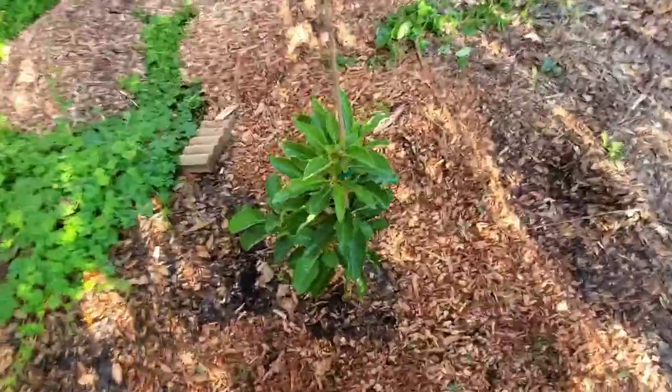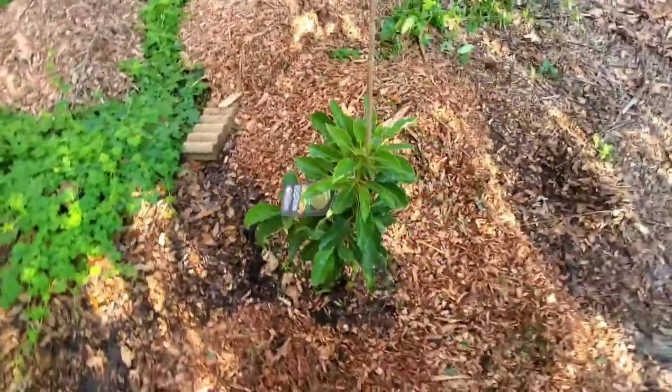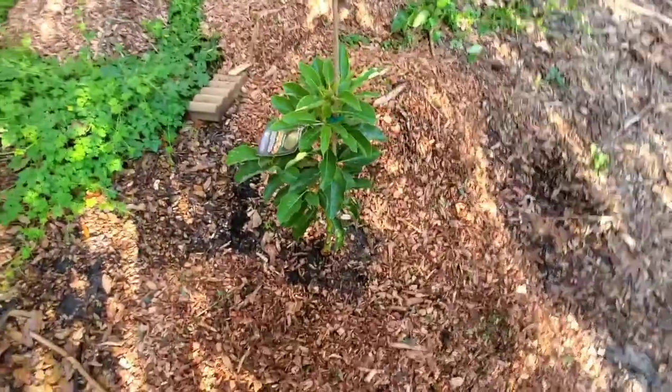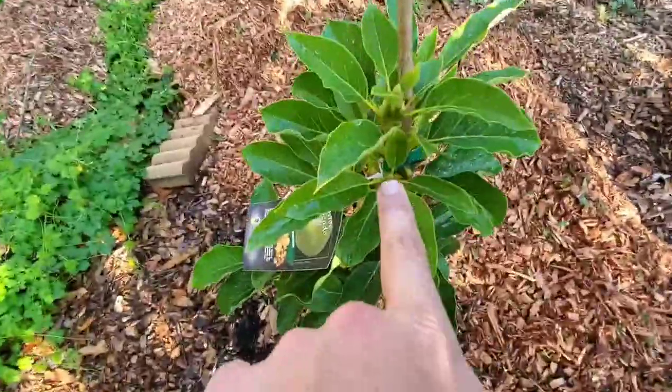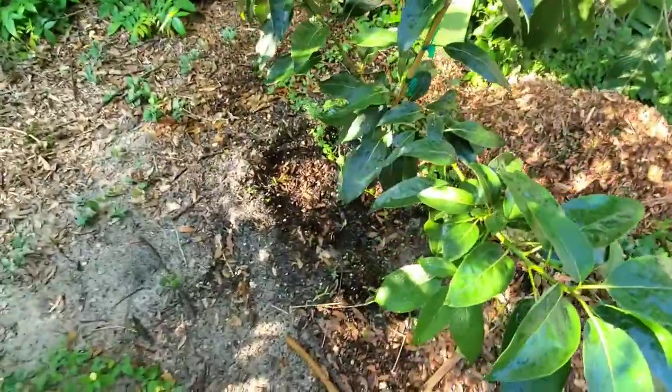The avocado trees — this is a Munro avocado. It's starting to do well; you can see the little buds coming in, new growth all over on this thing, so it's starting to take off. The Bacon Hoss is doing incredible.